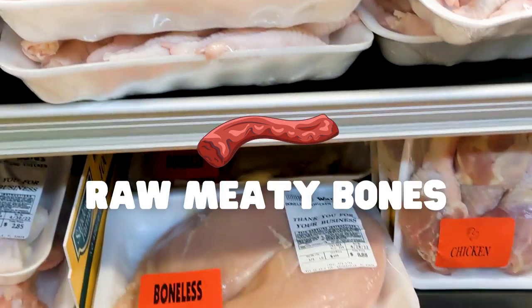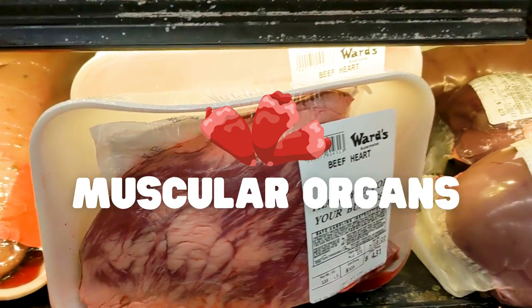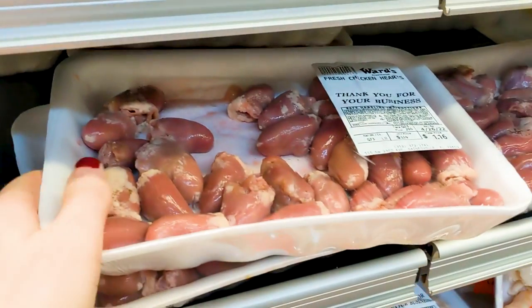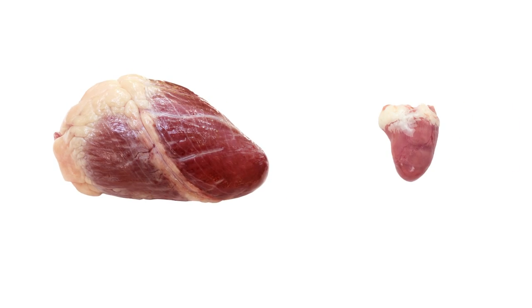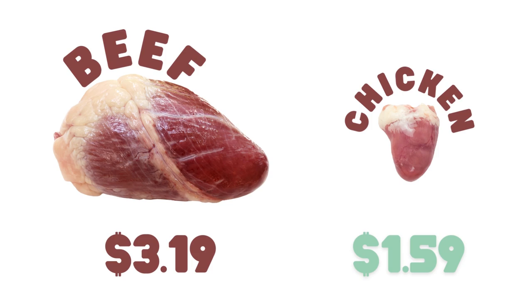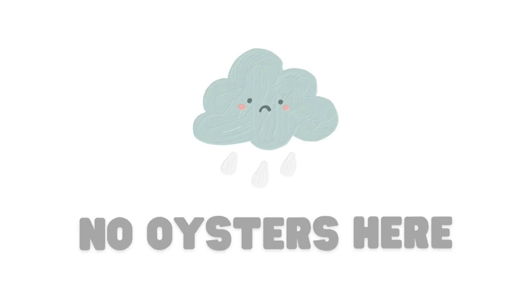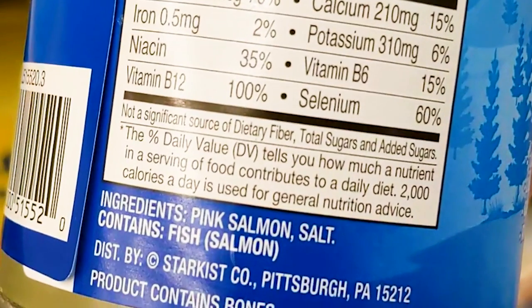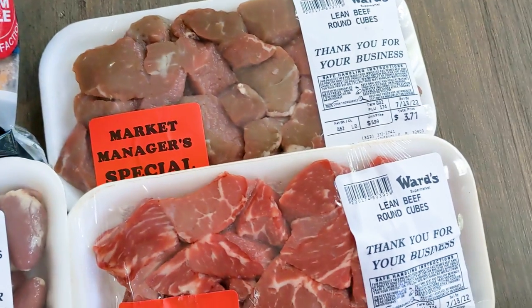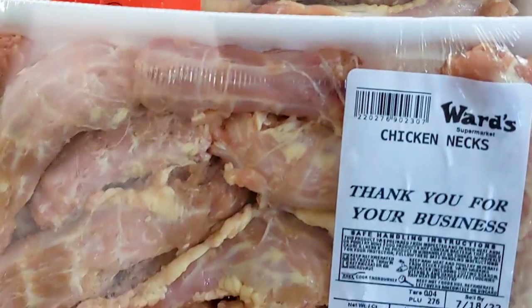The raw meaty bones I'll be getting from here are chicken necks because they're the perfect size for everyone to chew. The muscular organs available here are beef and chicken hearts, as well as chicken gizzards. The chicken hearts were a bit cheaper per pound than the beef heart, so I went with those. I also went over to the canned seafood section, but unfortunately they didn't have any oysters, and the canned fish were also a bit expensive and salted. My total haul from this market was chunked beef round, pork chops, chicken thigh, chicken hearts, chicken gizzards, and chicken necks.